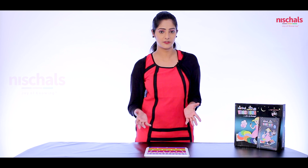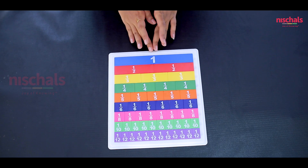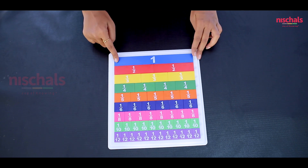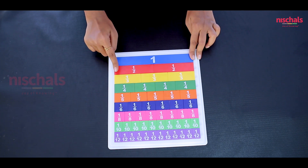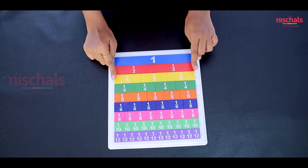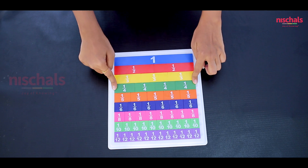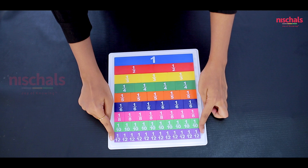Let us learn the most interesting but equally confusing concept — fraction. A fraction means one part of a whole. Here we have fraction tiles. This is one complete whole. One complete whole divided into 2 equal parts becomes 1 by 2. If one whole is divided into 3 equal parts it becomes 1 by 3. If one whole is divided into 4 equal parts it becomes 1 by 4. Like this we have up to 1 by 12.